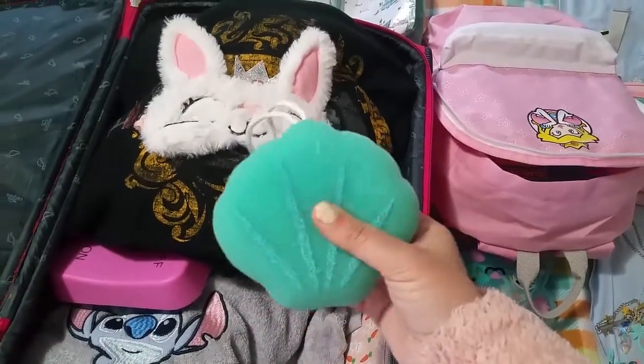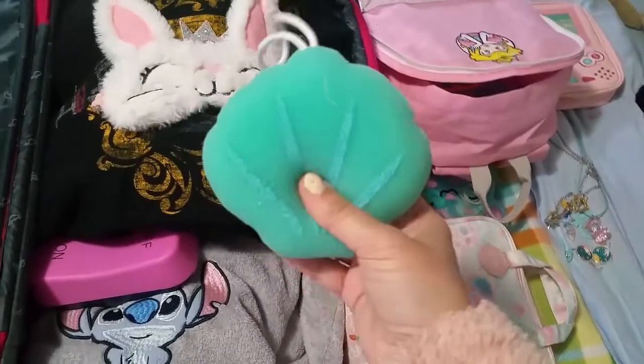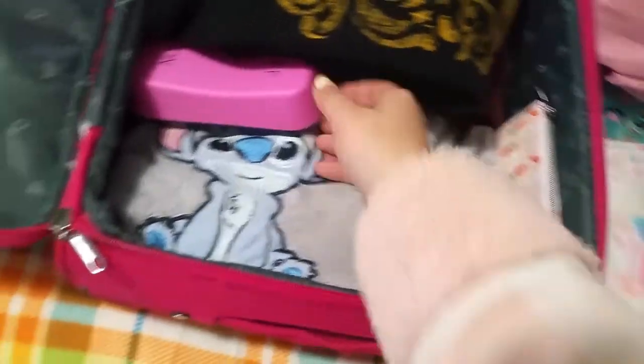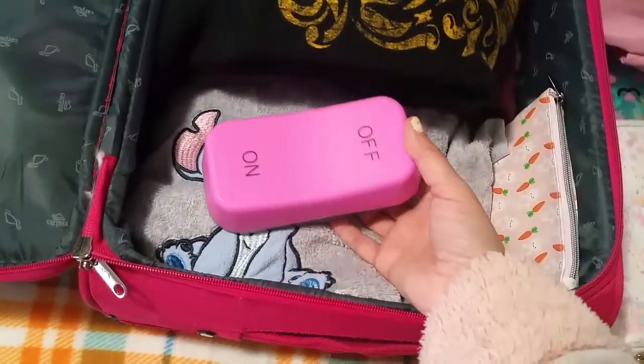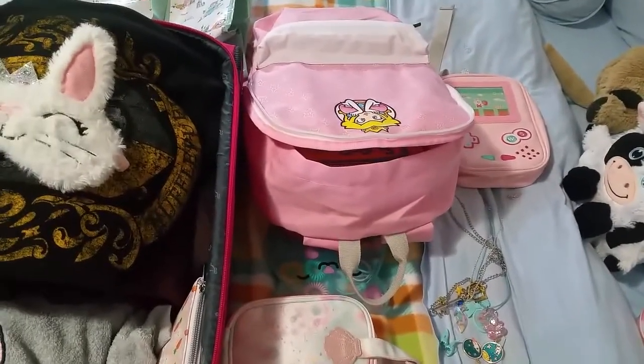I got this sponge from Primark — it's a shelf sponge and I really love it. It's for traveling. I hope it will dry when I get home. And this is a night lamp which is very cute.